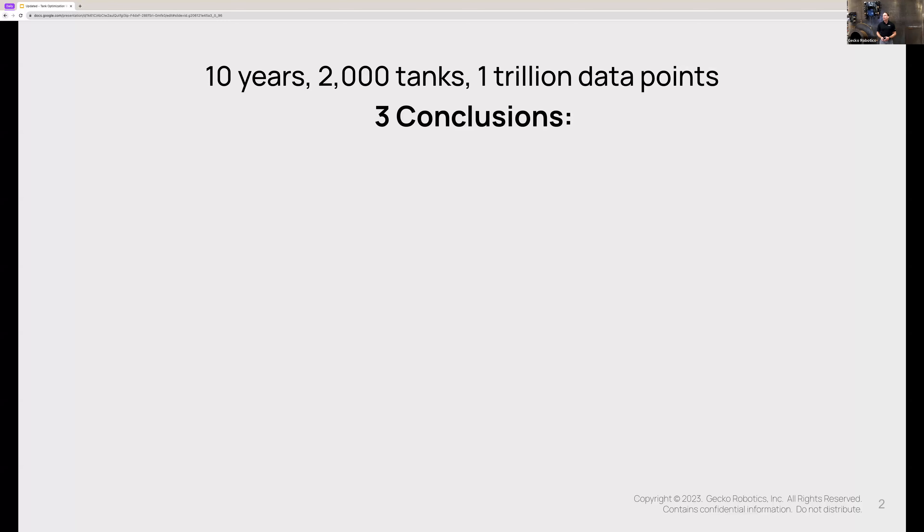Let's jump right into today's webinar. If you're not familiar with Gecko, for the last decade our company has been traveling the world doing all kinds of work at industrial sites. Over that 10-year period, we have conducted roughly 2,000 tank optimization projects, and of those projects we've been able to collect over a trillion data points.